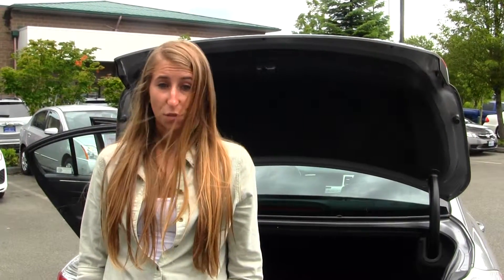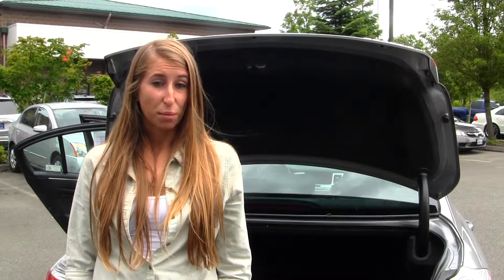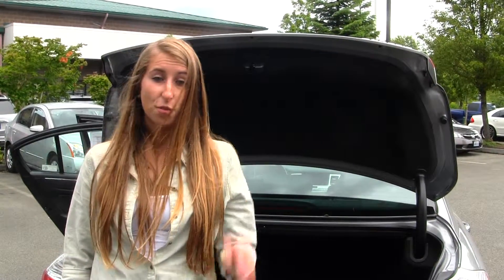All of our inventory here at Michael's goes through an extensive service and safety inspection. They are beautifully detailed so you can purchase with confidence. Give us a call today to set up a test drive with one of our professional sales representatives at 425-427-0101. Thank you for clicking on our virtual tour.